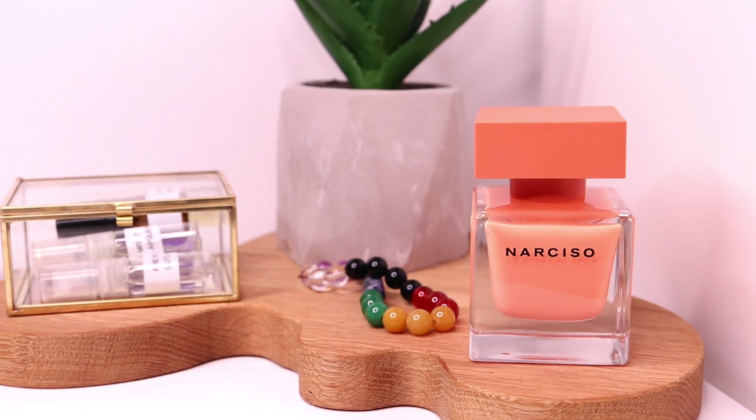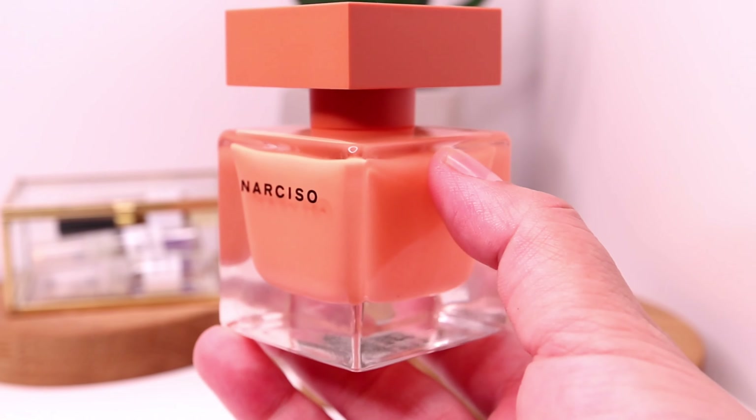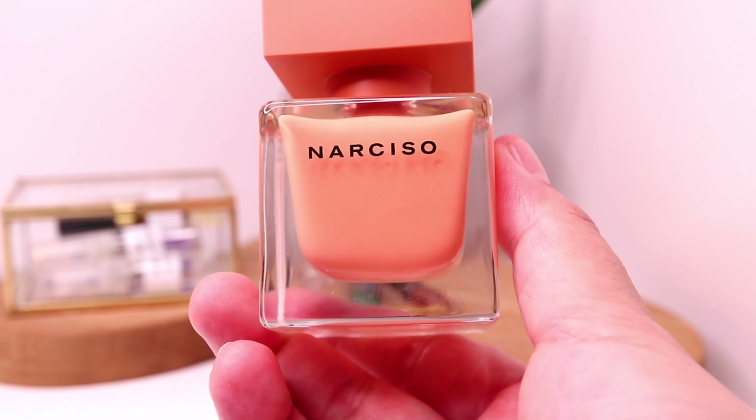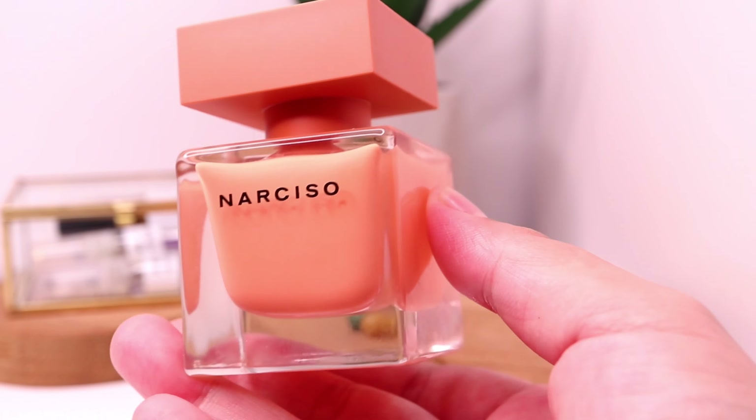Sometimes amber can be balsamic, it can be resinous, it can be dense, but also in some fragrances it's powdery. And in this case in Narciso Ombre, amber just amps up and deepens the musk, giving that musk profile a different level and preventing it from being just a very linear kind of musk scent.